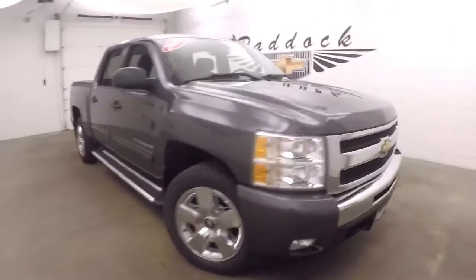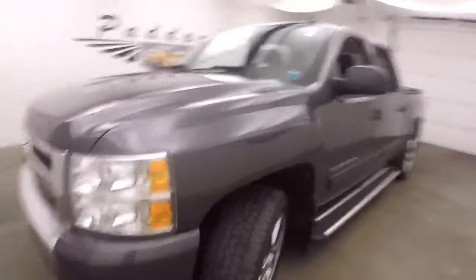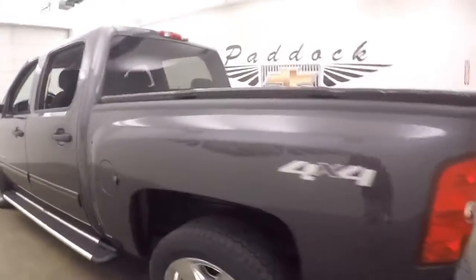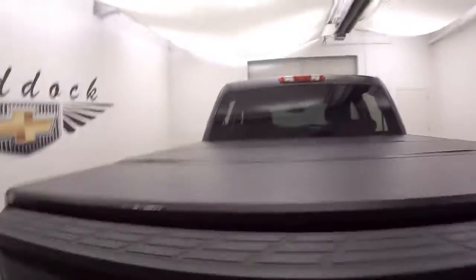It's a 2011 Chevy Silverado. Nice gray metallic chrome wheels. Running board is going down the side. It's 4x4. It does have a solid or hard tonneau cover. The bed is in great shape.